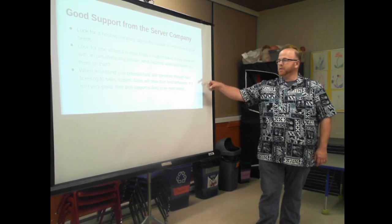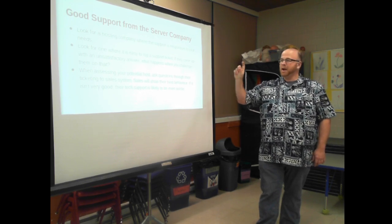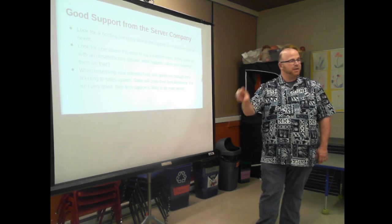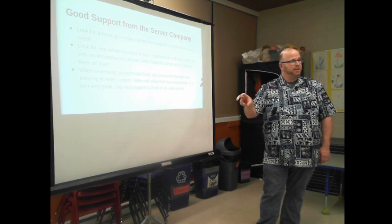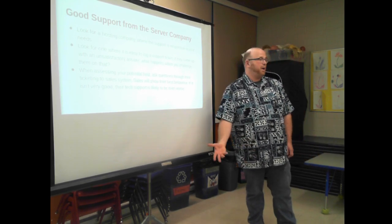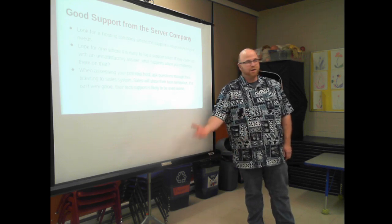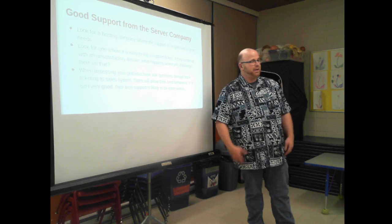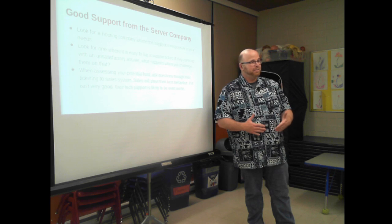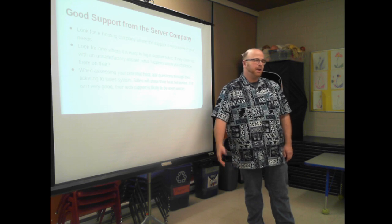One easy way to evaluate a host is to sniff their support system. A lot of them will have their support and sales system as one. If you log a ticket into their sales system as a prospect and they're sluggish or half-hearted in how they respond, I think they're going to be even less eager as an actual client. A bad sales experience will probably lead to a bad support experience.